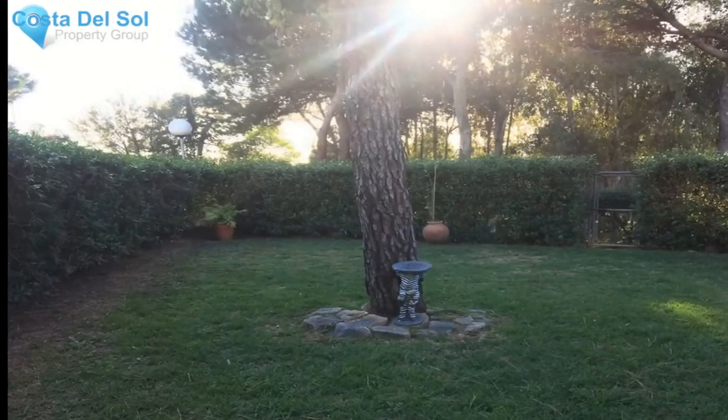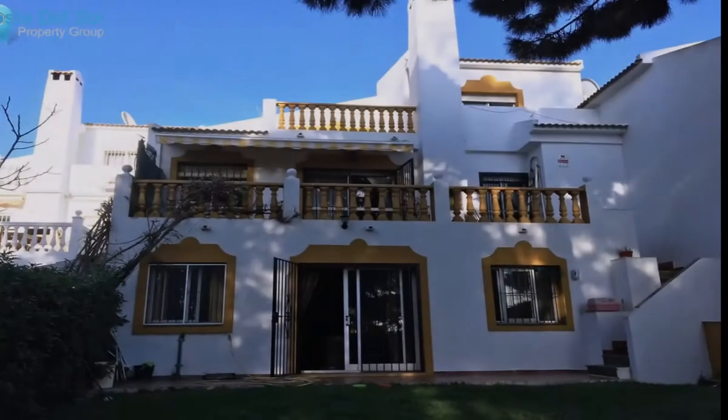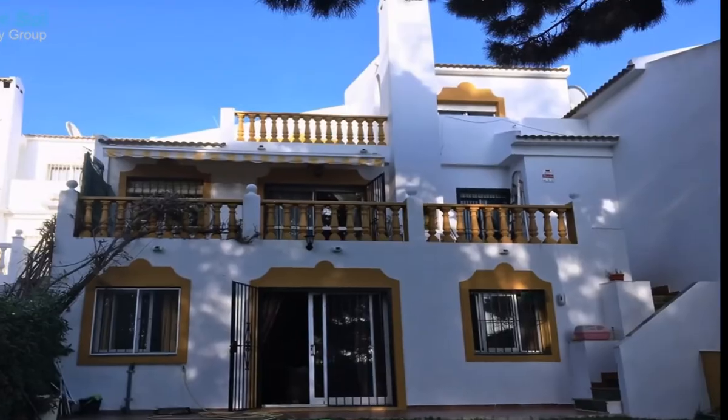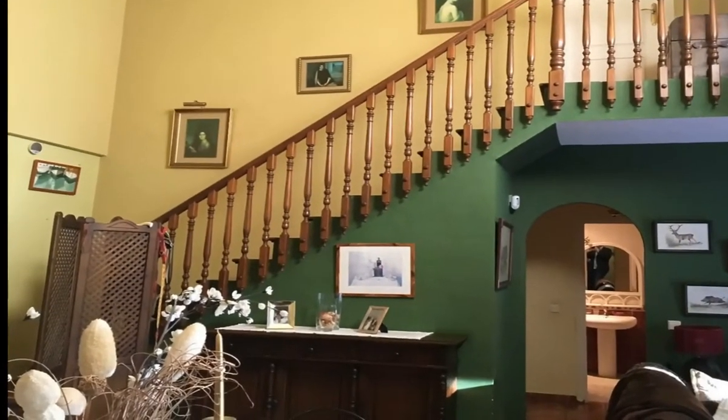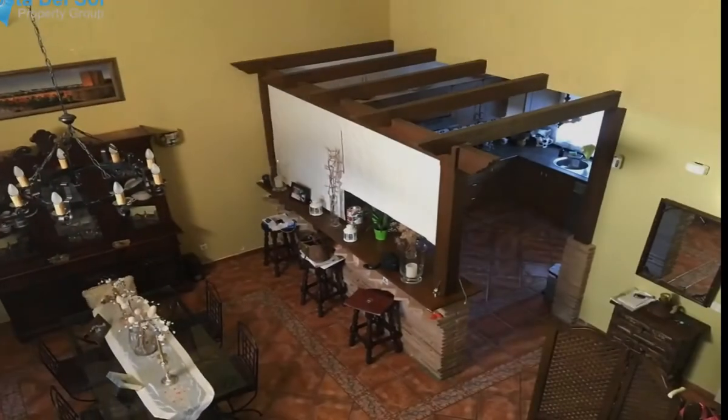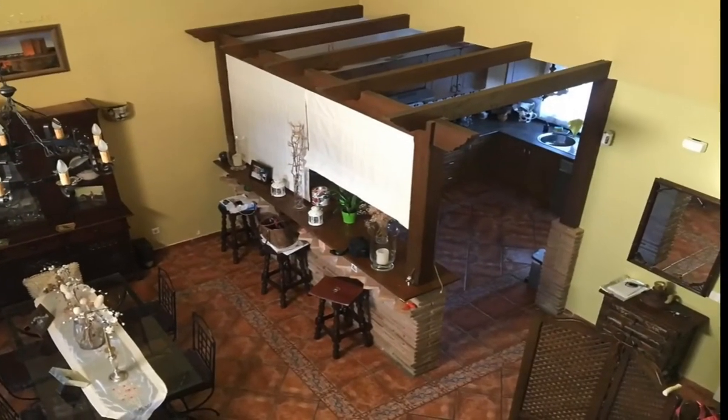Charming property in Andalusian style with private garden and separate apartment. This villa is set in a quiet location, only a short drive away from all amenities and the golf clubs of Cabopino and La Siesta and the Club del Sol Tennis Club.